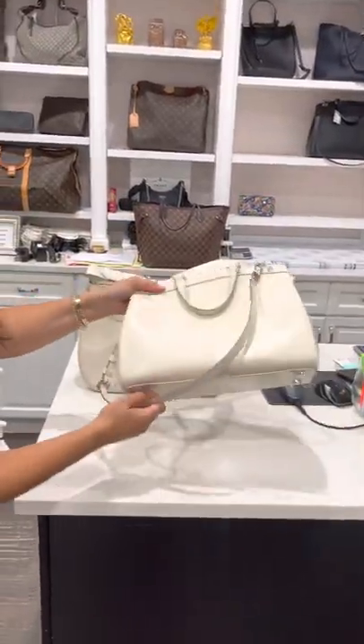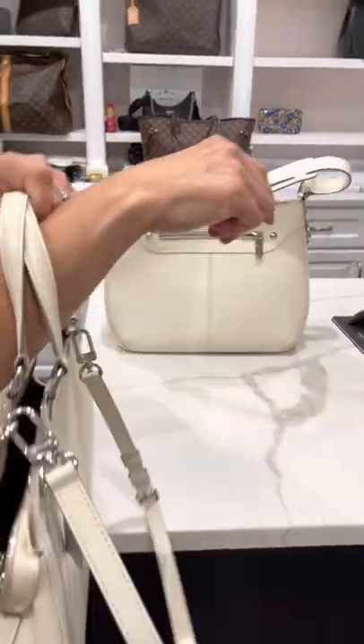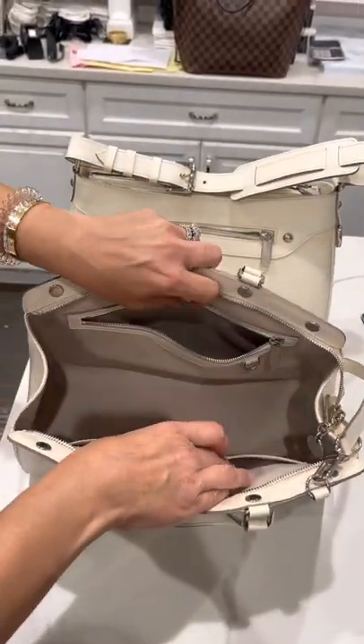Then you're looking at this bag, which is also another good one — a shoulder bag, but you can also put her on your arm, so use her as arm candy. She has her interior zip privacy pocket, and she has two other pockets.